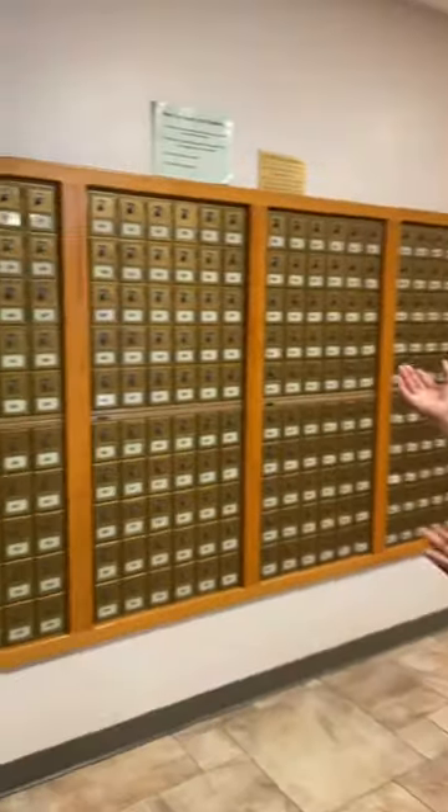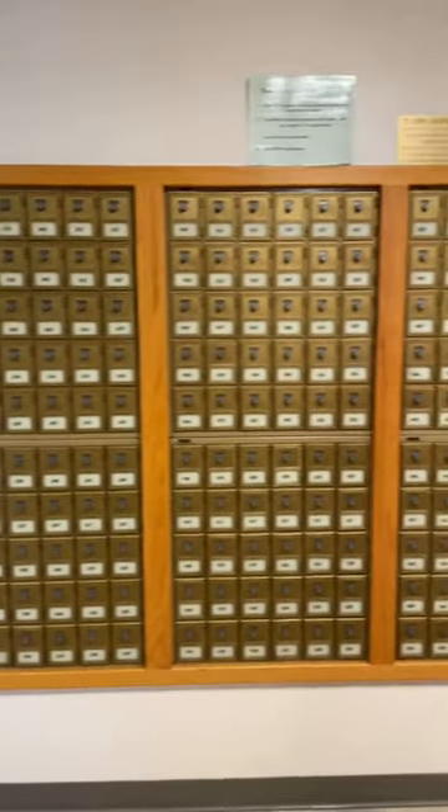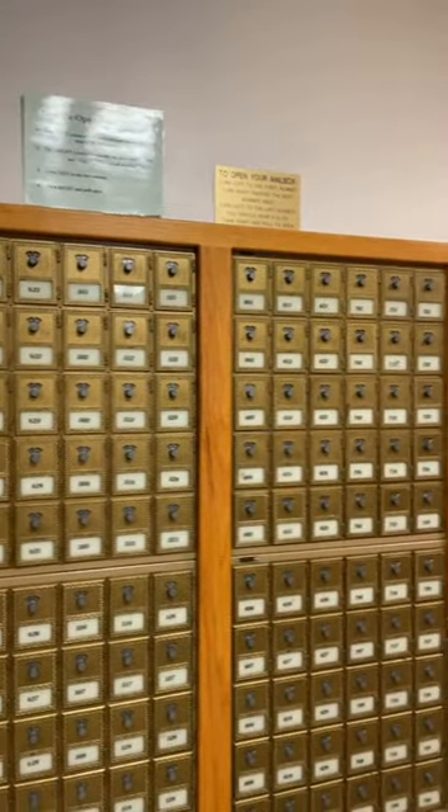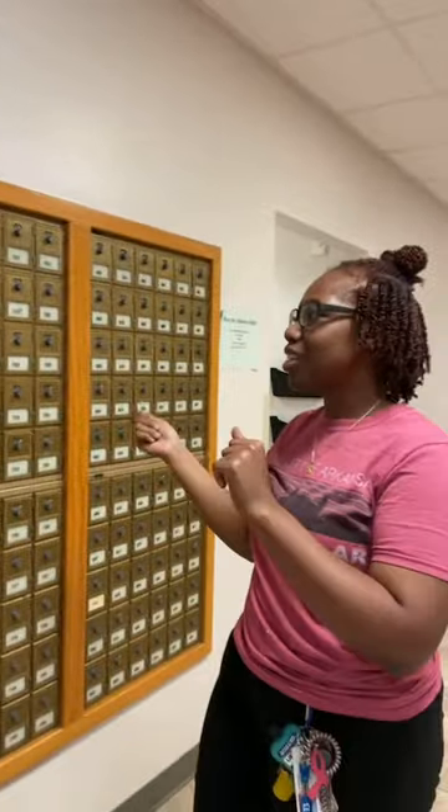This way we have the mailboxes. You will get your mailbox number as well as the combination from your housing portal whenever you get access to that. There are two sets of instructions on how to open your mailbox, but if you ever get a little flustered or confused — sometimes you go a little bit too far and it resets — Jasmine, Grace, or any RA would be more than willing to give you a hand on opening your mailbox.